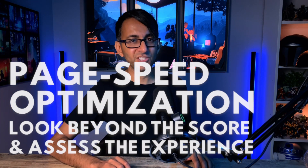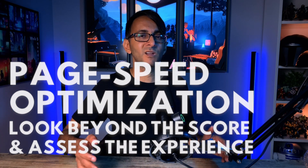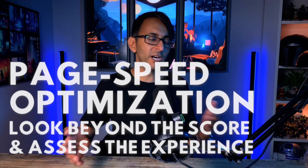Page speed optimization — I go on about this a lot. And I know a lot of people say, why do you do that? Look, page speed optimization is not the be-all and the end-all.